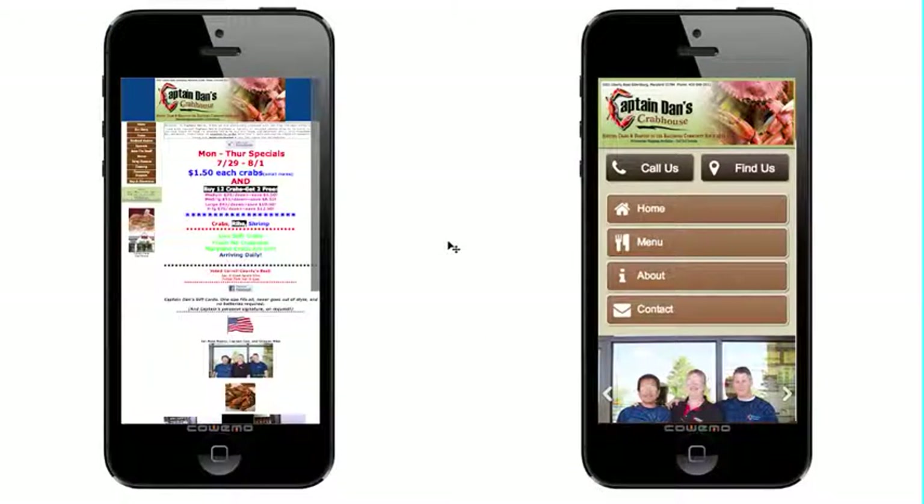When I pull up your site on my iPhone, for example, this is what shows up. And you can see it's got everything there, but it's really, really zoomed out — it's very hard to read anything on there. There are workarounds; you can pinch in, zoom around, and scroll, but it's just not the most user-friendly experience.